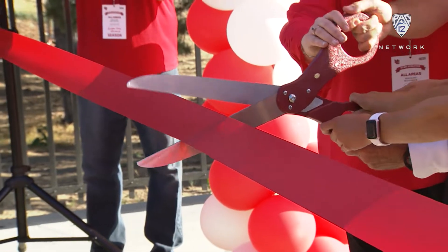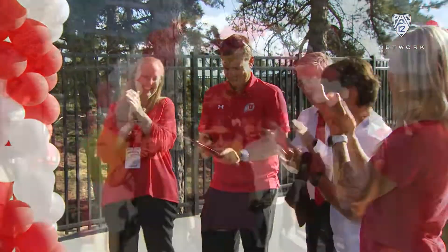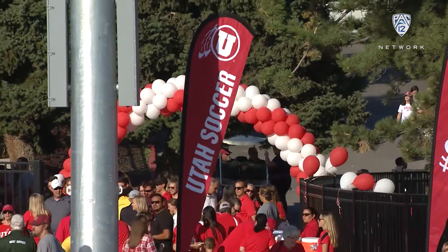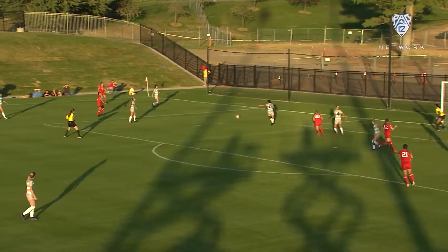The home opener for the Utah Utes — the big scissors and the ribbon cutting to kick things off for the first action on the new Ute field. Fans made their way; they wanted to be a part of it. Rich Manning was pumped up and ready to go, and so was his team. First half of action.